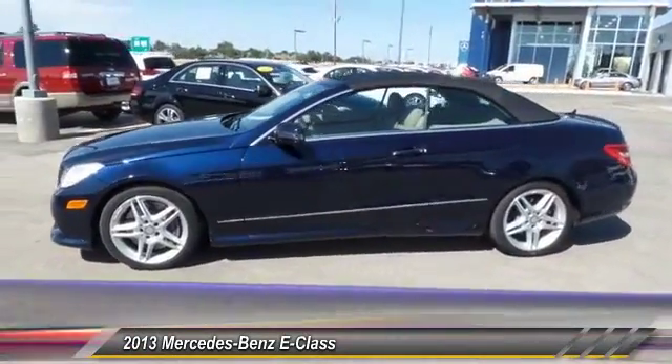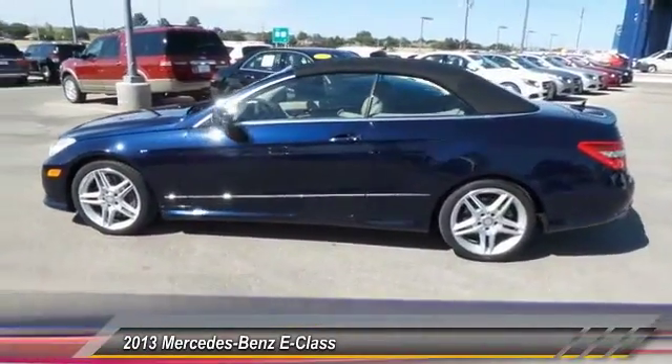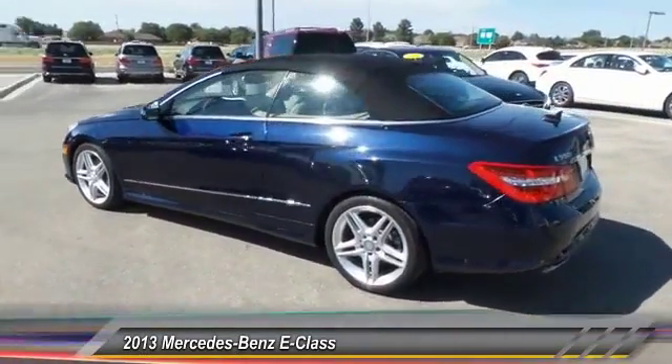The Mercedes E-Class is an impressive ride — very smooth and punchy. This vehicle has less than 15,000 miles.